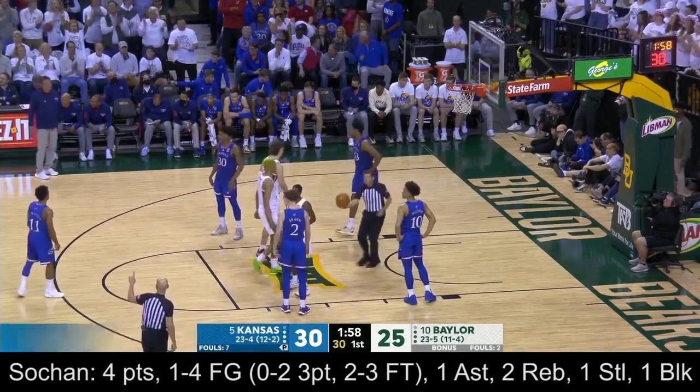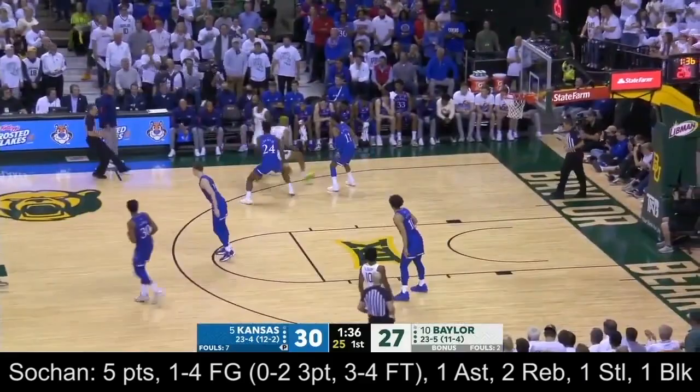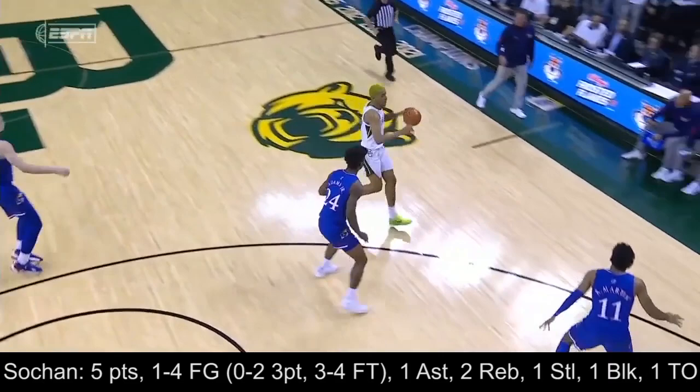Second foul on McCormick. Kansas matching a small lineup for Baylor with a small lineup of its own. He's going to his left, shooting a floater with his right hand — that was low percentage. And this one going against the Bears. Sohan to Remy Martin — just switching off. A lot of credit for how they fought back.